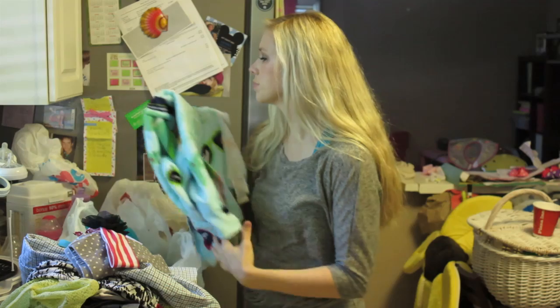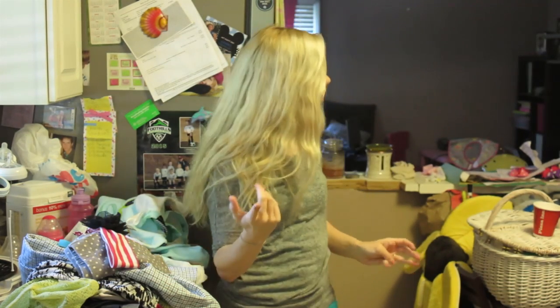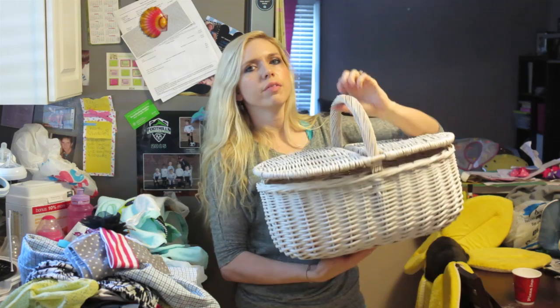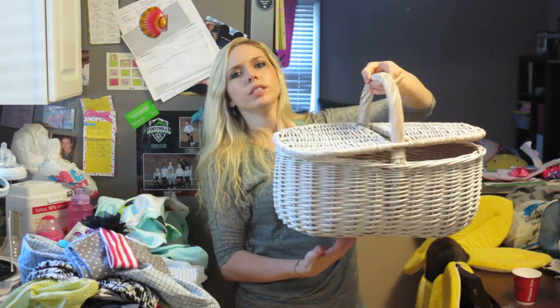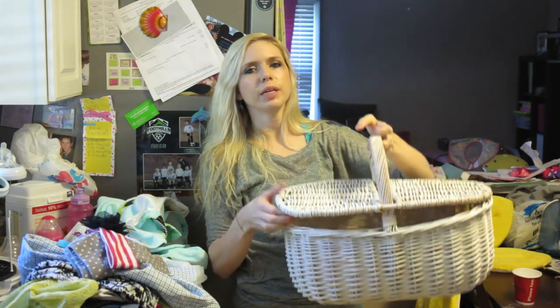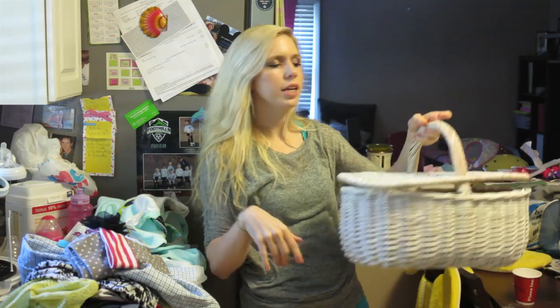I showed this in another haul but we got this at a vintage sale for $10 to $15 — I can't remember exactly — a little picnic basket. We already used it one time, you've probably seen it in a daily vlog. And if you want to check it out, I still have all of my stuff from my video from the forum and mamas that we did.